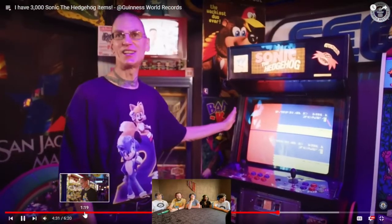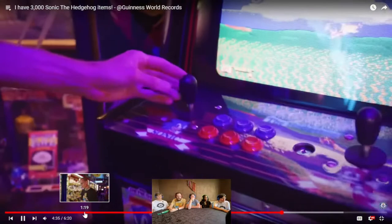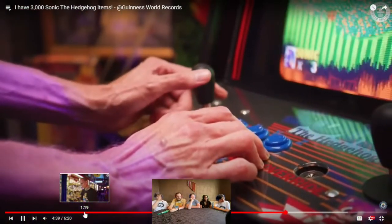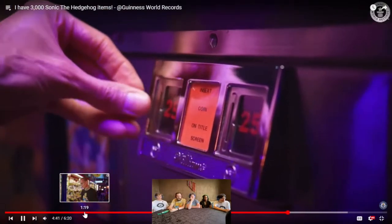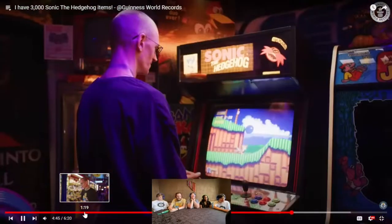I actually built this in 1993 when Sonic the Hedgehog 2 was still new. To actually play the game, the joystick and all the buttons are hooked to the Genesis. To start the game you have to drop in a quarter — the coin switch is on the start button. And of course, my most favorite game is in it: Sonic the Hedgehog 2.